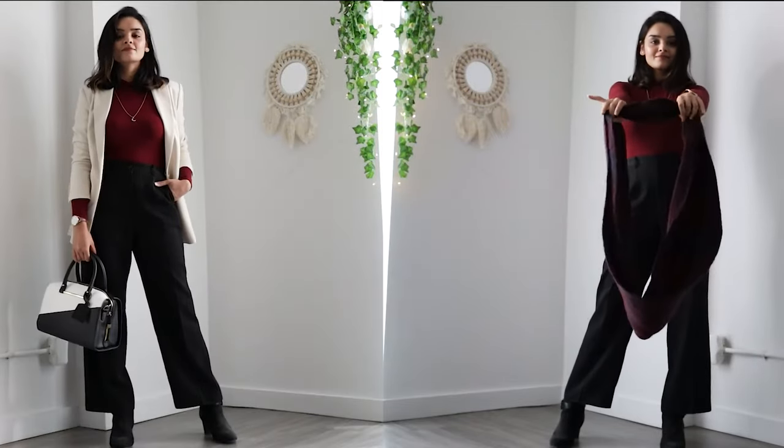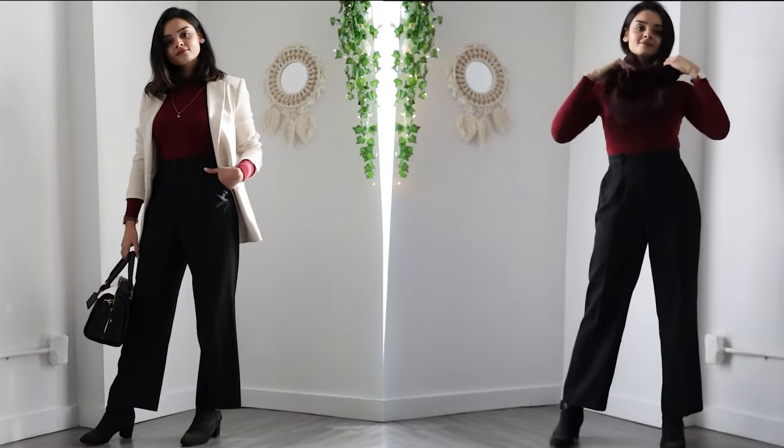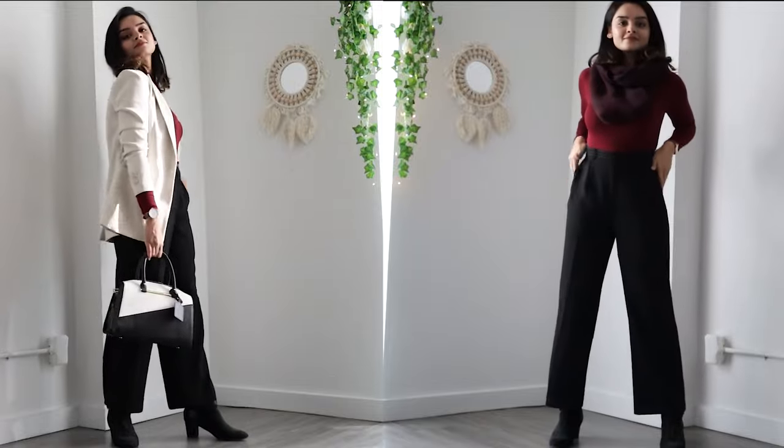I have styled this with heel boots because wide leg pants without heels can make you look very short. And if it's not too cold outside, as an alternate you can also try putting on a scarf around your neck instead of layering it with a blazer — I think this also looks very elegant.